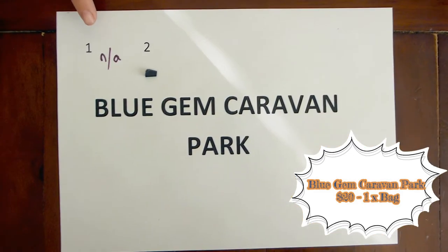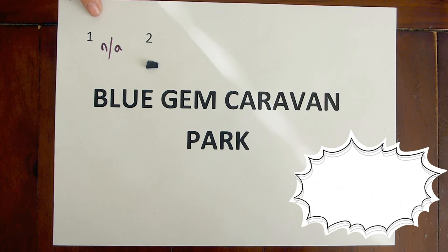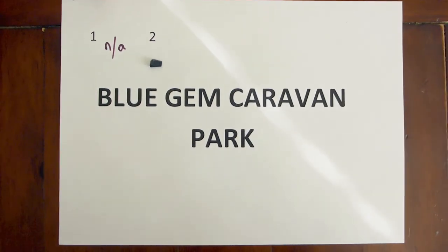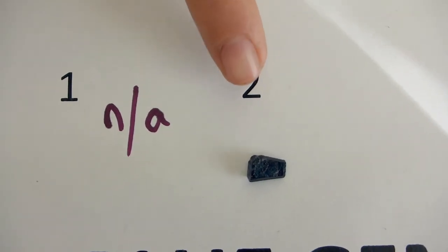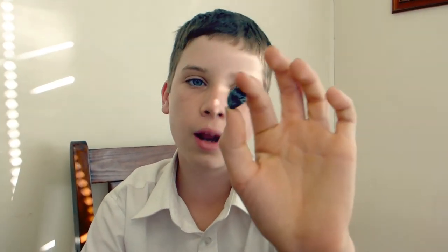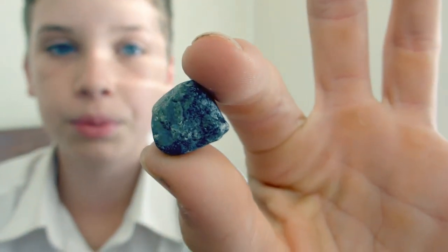The next bag is from Blue Gem Caravan Park — their bags cost $20. For bag 1, the cutter total was 0.000 carats — didn't even get one cutter, and there was barely any waste in the wash either. For bag 2 the cutter total was 3.35 carats with only one sapphire. The largest sapphire we got overall was from Armfest — it was 25 carats. Look at it, it's a whopper! And it's cuttable too, so it'll turn out to be a pretty big stone.